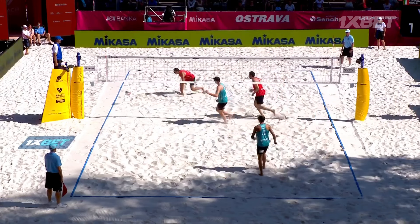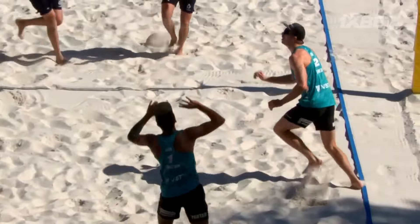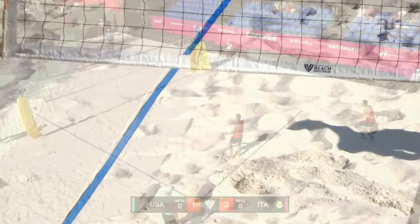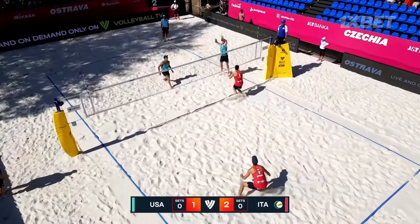We've got an extended rally. We nearly got a double block as well — let's be honest, they rarely work. Expert analyst Denise Austin. That's not the last rally like that. Two blockers as well, virtually identical.